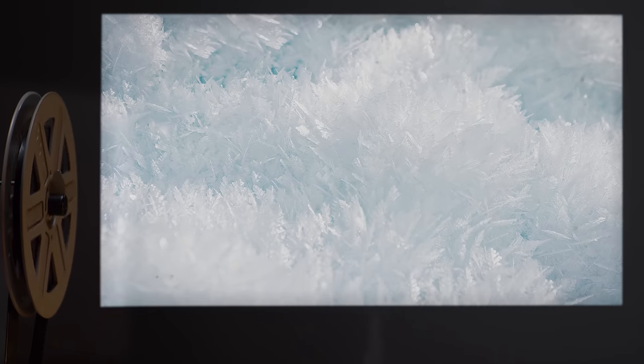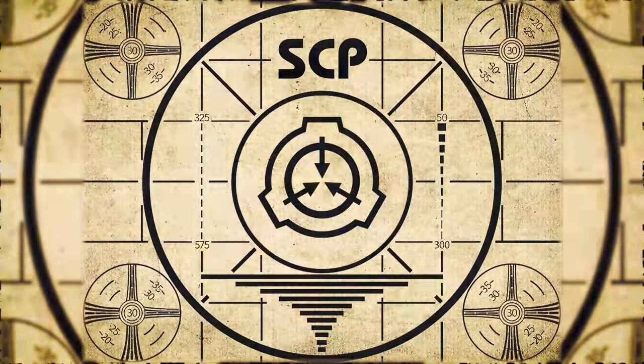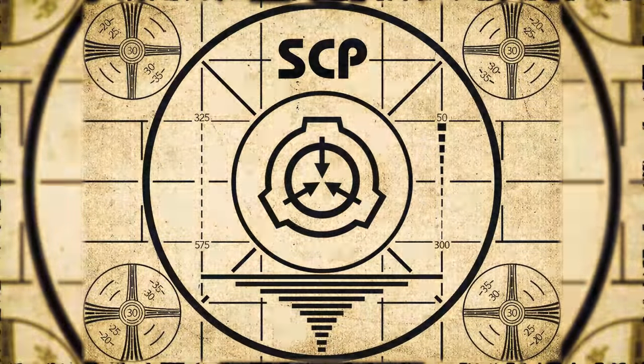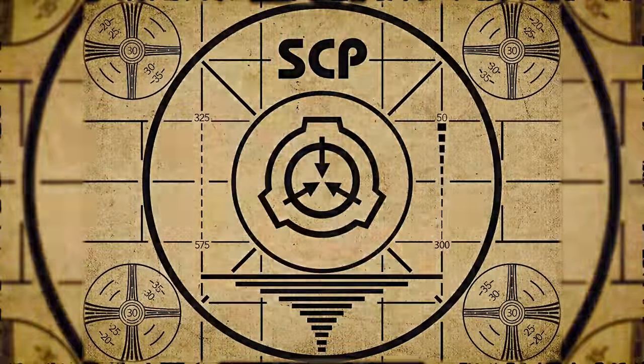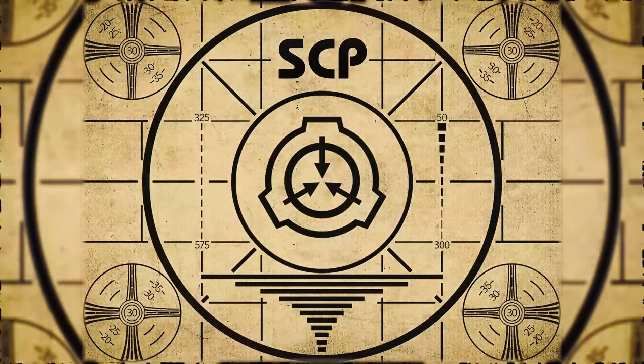Lesson complete. If you missed the previous orientation, go watch SCP-607, Dorian the Gray Cat, right now. Or for the complete course, watch this playlist.